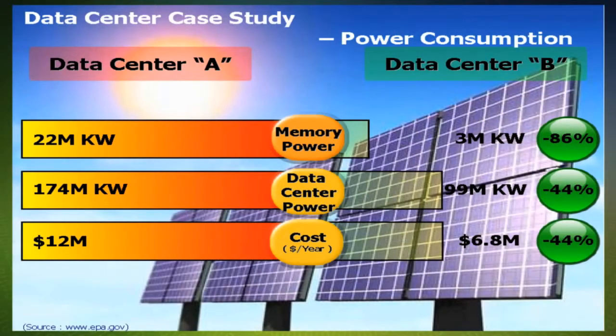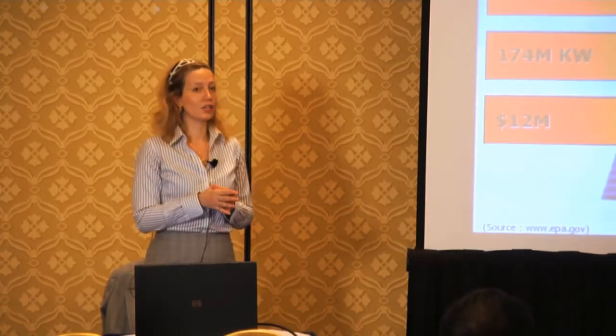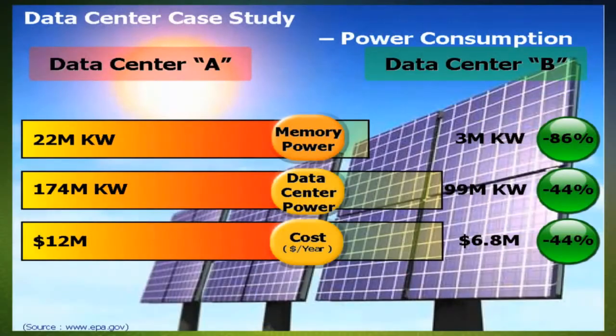For the data center itself, it's a 44% power reduction. And if you translate that into dollars, the first data center energy cost was about $12 million. The second data center was $6.8 million — significant savings when you're talking about new platforms.